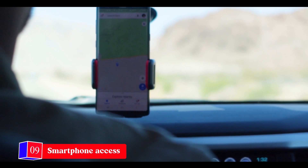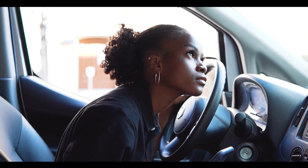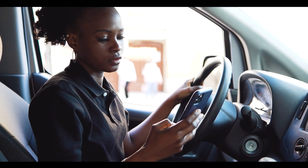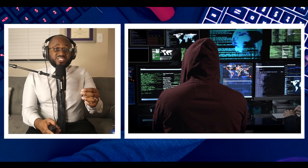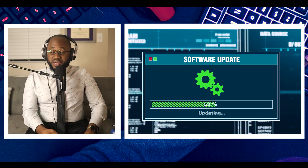Number nine: smartphone access. Hackers may be less interested in your vehicle systems and more interested in your vehicle's connected mobile phone, which can give them access to credit card information, passwords, and financial data. If they're able to get into your vehicle systems and find your connected mobile phone, your information may be at risk.